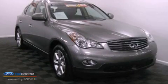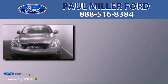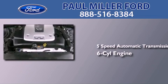This is a 2009 Infiniti EX35. This crossover has a 5-speed automatic transmission and a 3.5-liter V6.